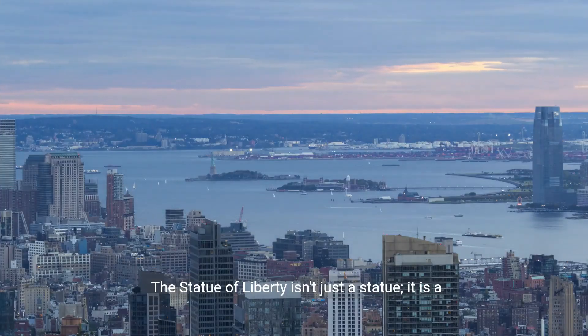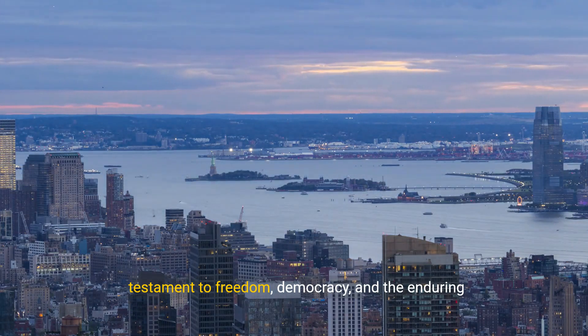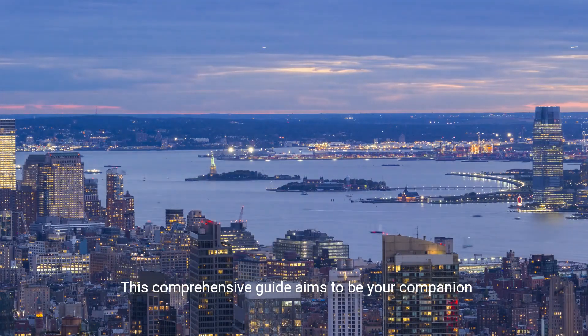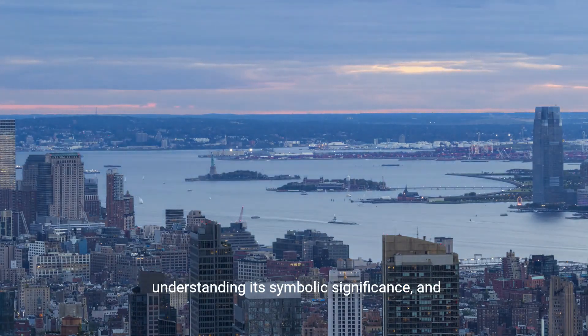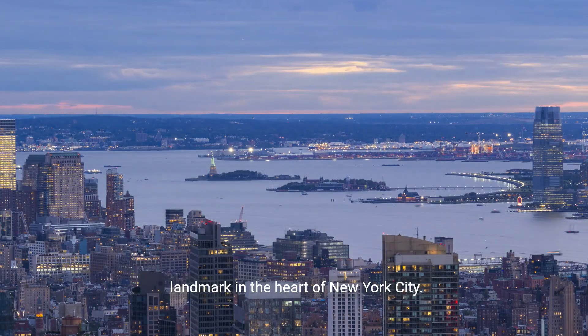The Statue of Liberty isn't just a statue — it is a testament to freedom, democracy, and the enduring spirit of the United States. This comprehensive guide aims to be your companion in exploring the architectural wonders, understanding its symbolic significance, and experiencing the timeless allure of this iconic landmark in the heart of New York City.